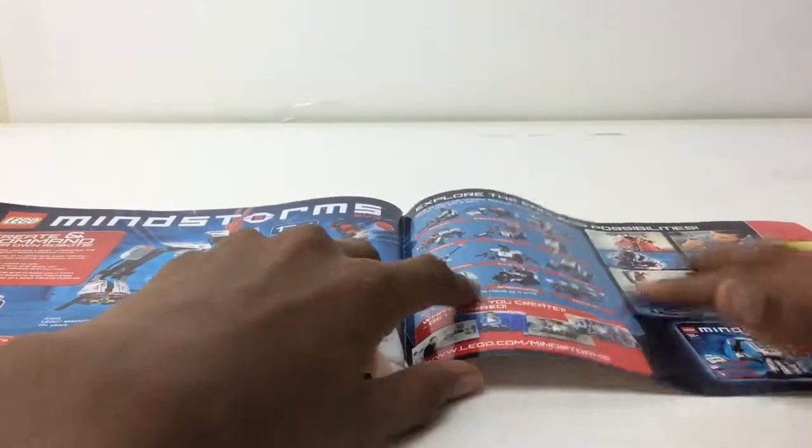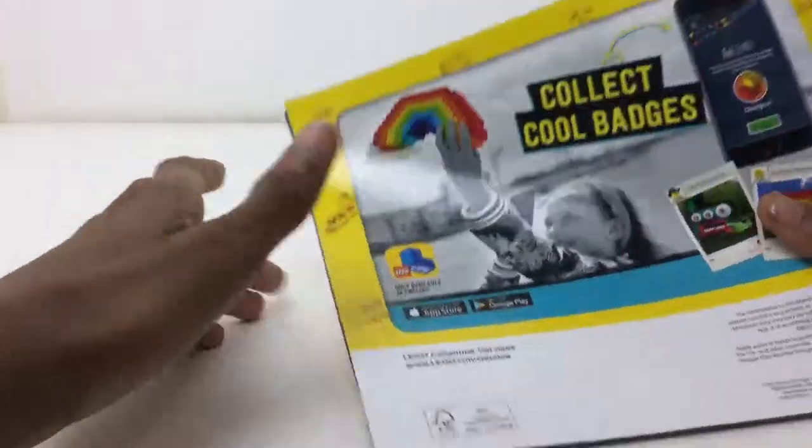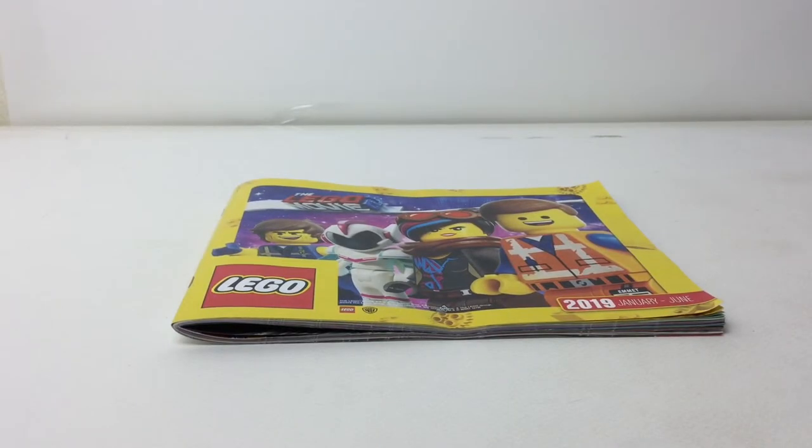Mindstorms — it's so cool how it can turn into all of those different builds. I said it would be a modular or architecture ad at the end but I was wrong — it's a LEGO Life ad. But yeah, that's it for this review. I hope you liked it, please subscribe, leave a comment down below, and I'll talk to you again soon. Bye!